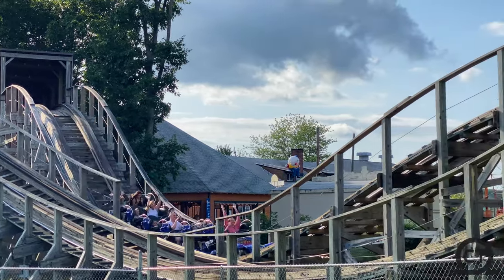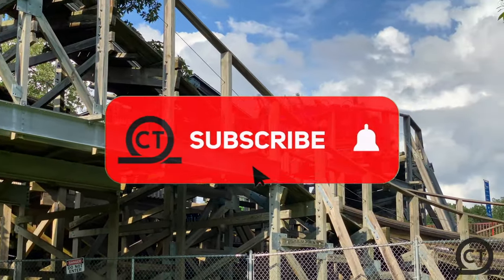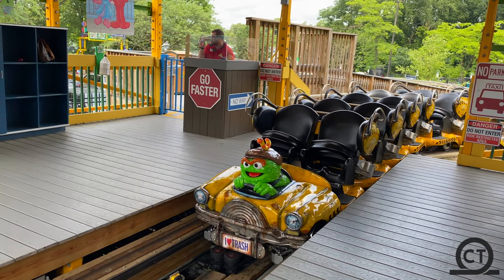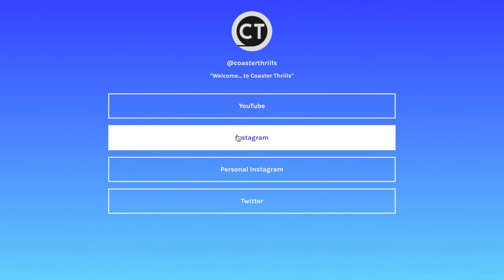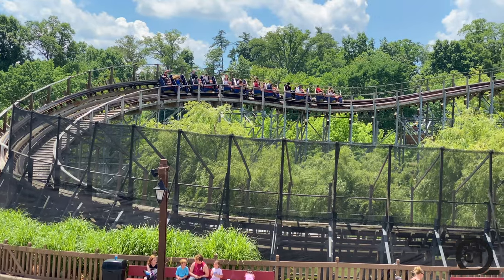But most importantly, before we start — if you're new to the channel, make sure to like, comment, and subscribe for more videos on coasters, as it really helps the channel out tremendously. Also, if you want to see more, make sure to look at the link in the description where you can find all the Coaster Thrills social media accounts including Instagram for updates and much more. But now that's out of the way, let's jump into this list.